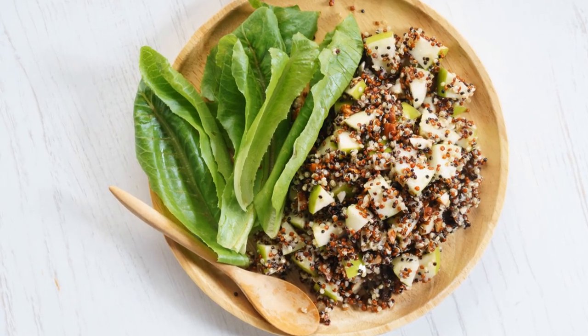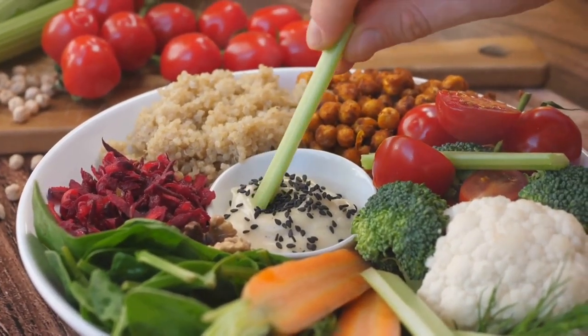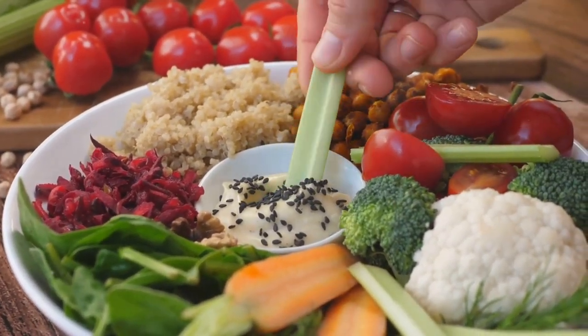The ingredients we'll use are cooked quinoa, spinach, roasted sweet potatoes, toasted almonds, and lemon vinaigrette.